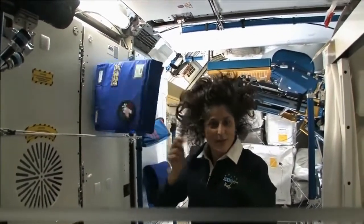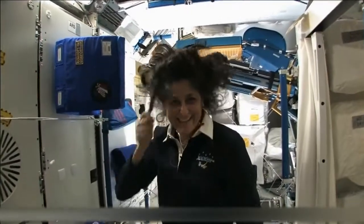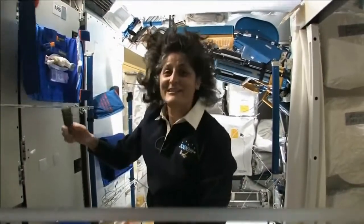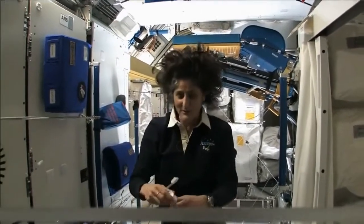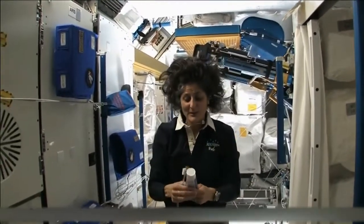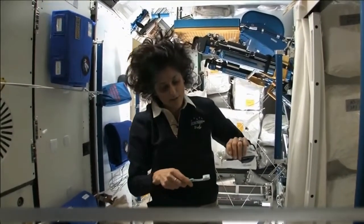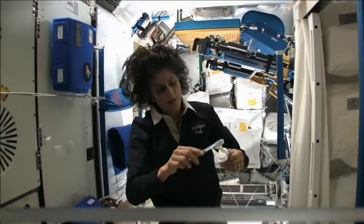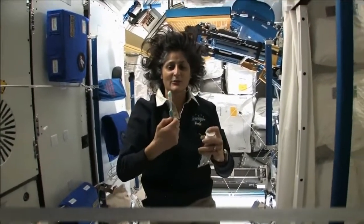See how much better the brush makes my hair look? I'm just joking — it still stands up straight. It doesn't matter where you are, it's always going to stand up straight while you're in space. A lot of people ask about toothbrush and toothpaste. Luckily, toothpaste is sticky, so it sticks to your toothbrush, no problem.